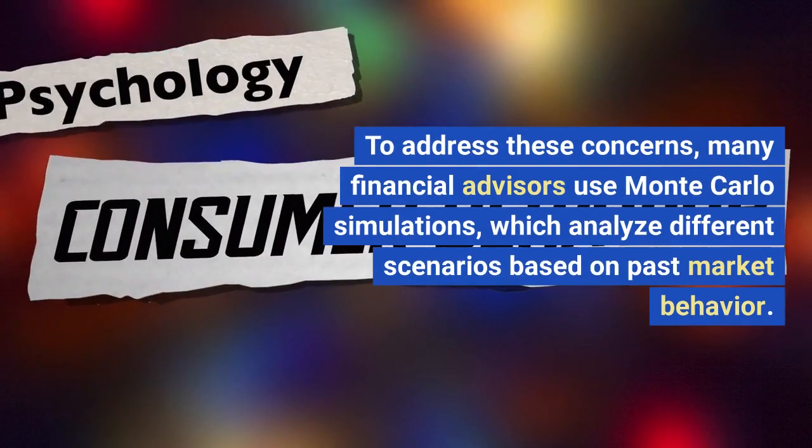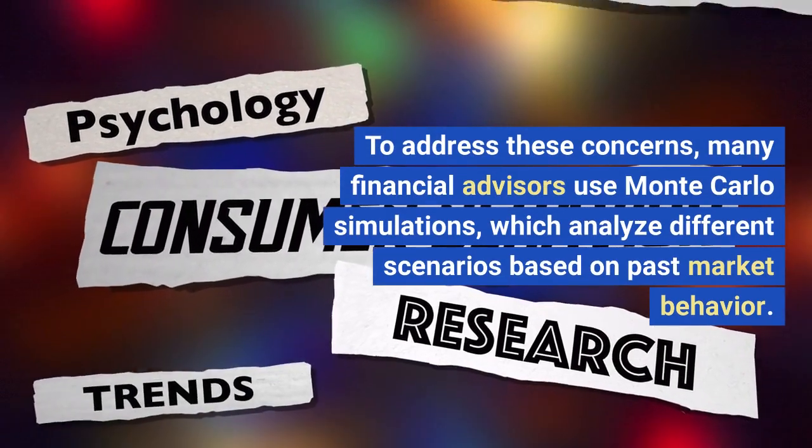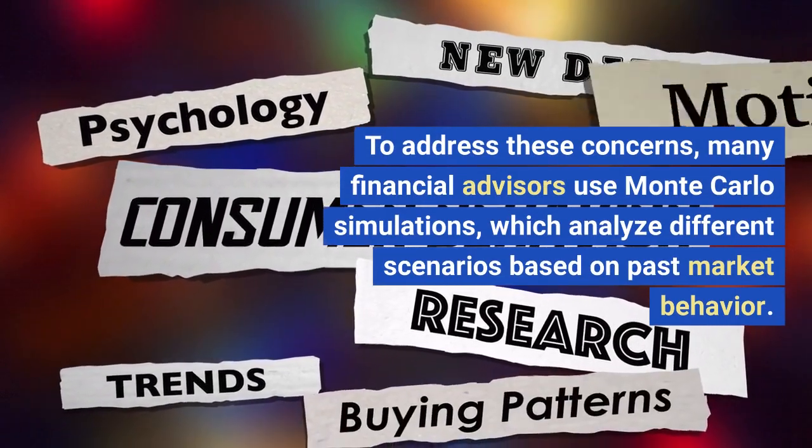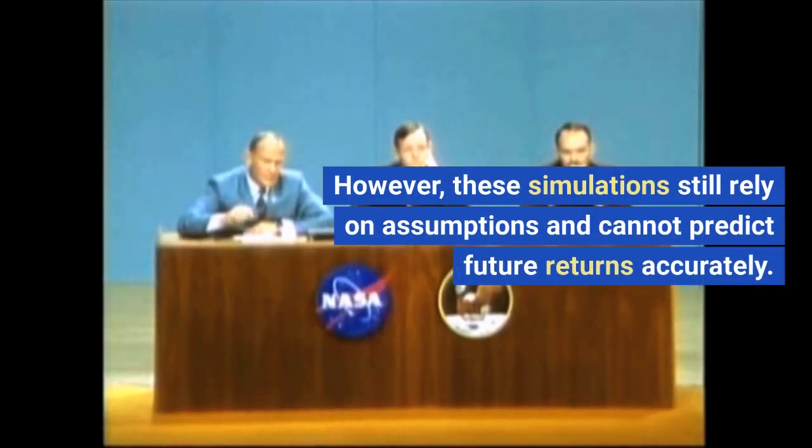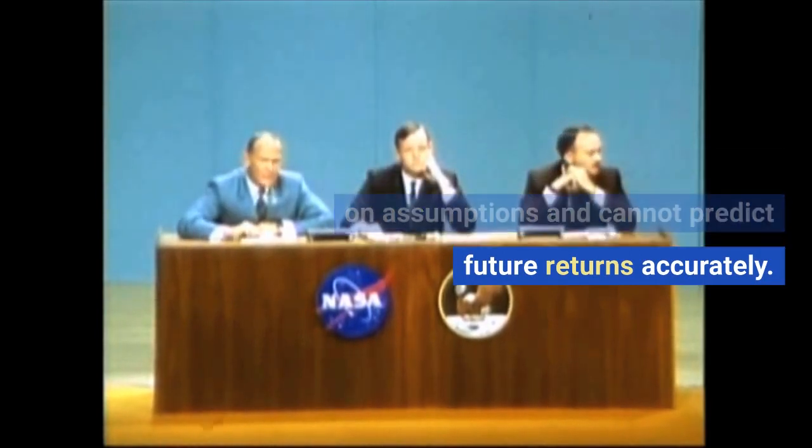To address these concerns, many financial advisors use Monte Carlo simulations, which analyze different scenarios based on past market behavior. However, these simulations still rely on assumptions and cannot predict future returns accurately.